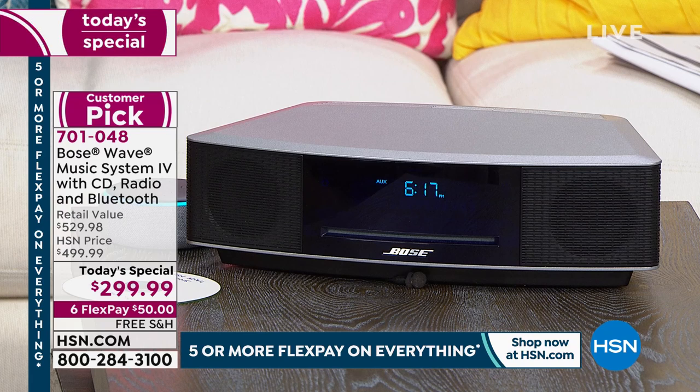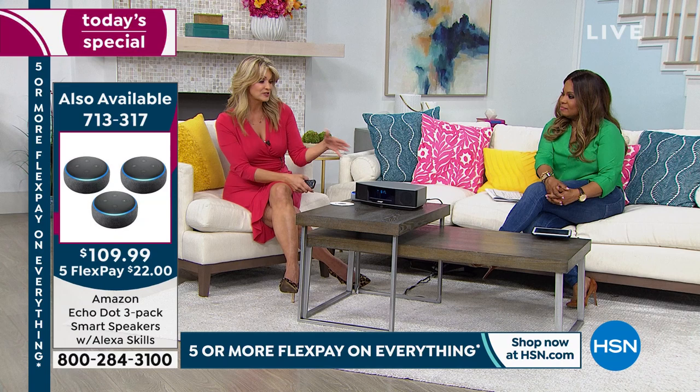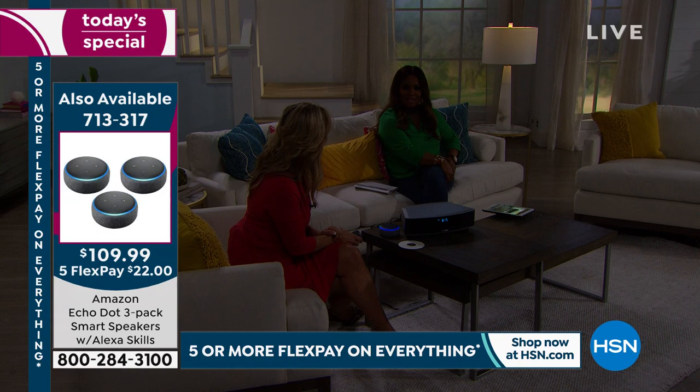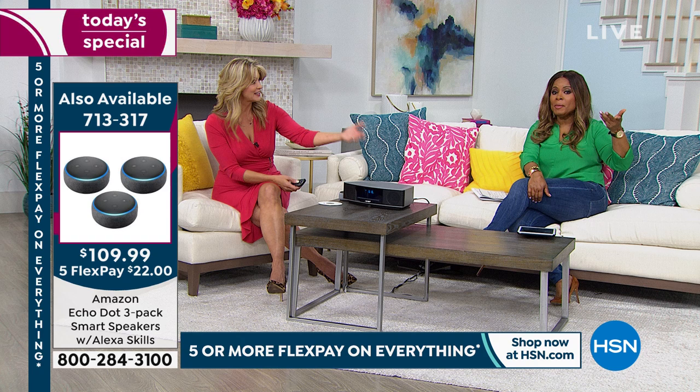Alexa, what's the weather outside? In Bradenton, it's 79 degrees Fahrenheit with partly sunny skies. Tonight, just a few clouds with a low of 68 degrees. So whether it's your weather report, playing music through your Bose from Alexa, or controlling other functions around the house — like using a smart outlet to turn a lamp on and off — that's how versatile the Bose Soundwave system is. It not only connects to any of your smart devices, but also plays well with your smart home.